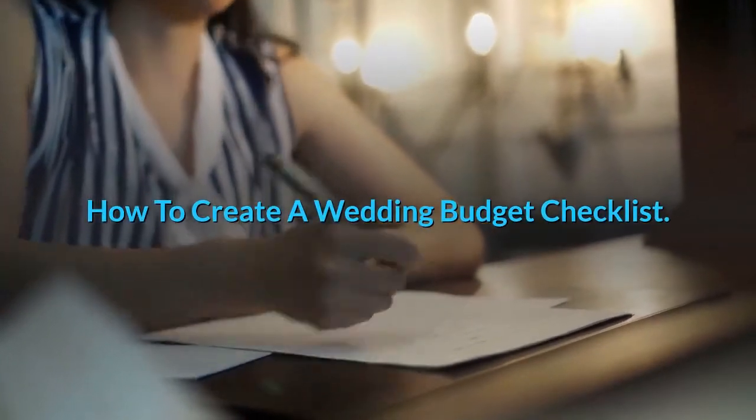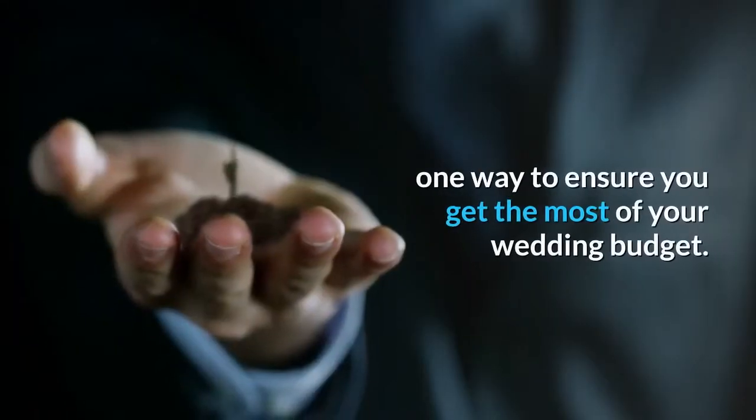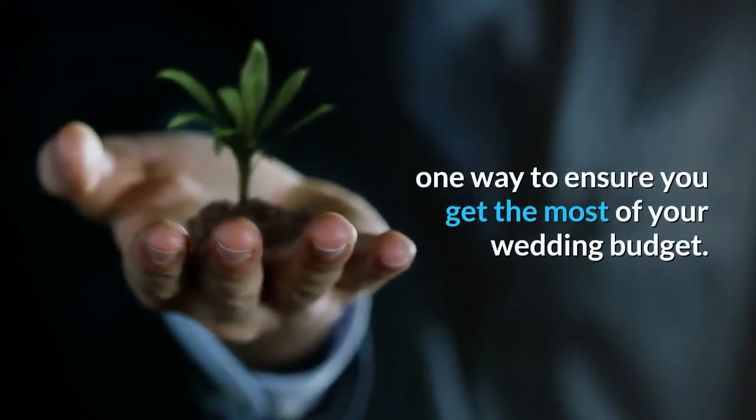How to create a wedding budget checklist. Taking the time to carefully plan a wedding checklist is one way to ensure you get the most of your wedding budget.